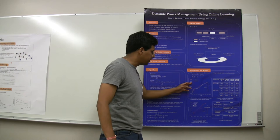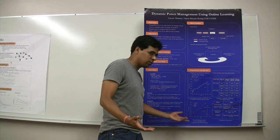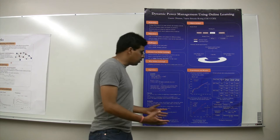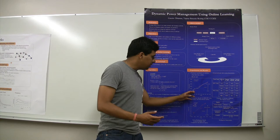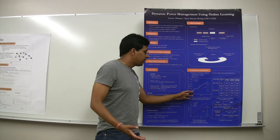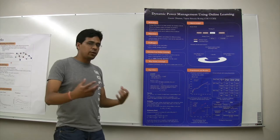Some experts give higher energy savings but higher performance delay, while others give lower energy savings and lower performance overhead. The problem with using one policy for the whole duration is that you get a fixed power-performance trade-off. When we use our controller, by simply varying the way we calculate loss, we can easily get different power-performance trade-offs within the given range. If we specify that we are more delay sensitive, the controller gives lower delay and lower energy savings. When we want higher energy savings, we get higher energy savings as well.